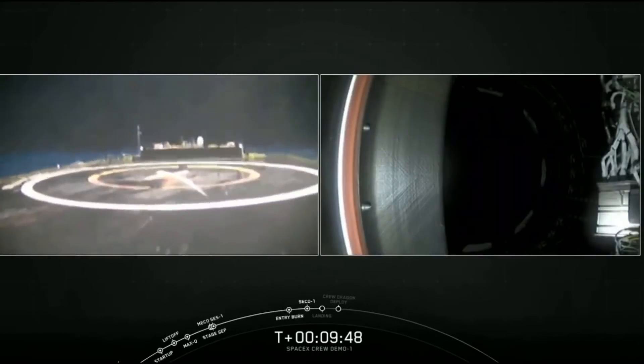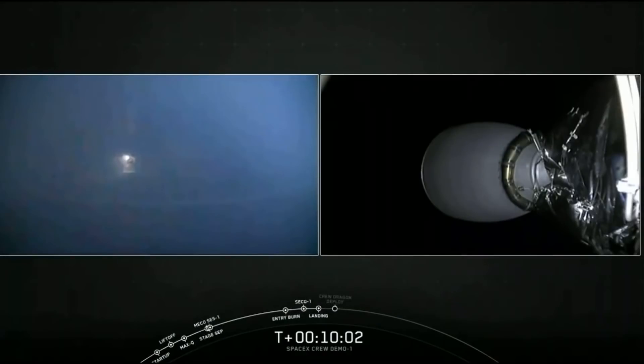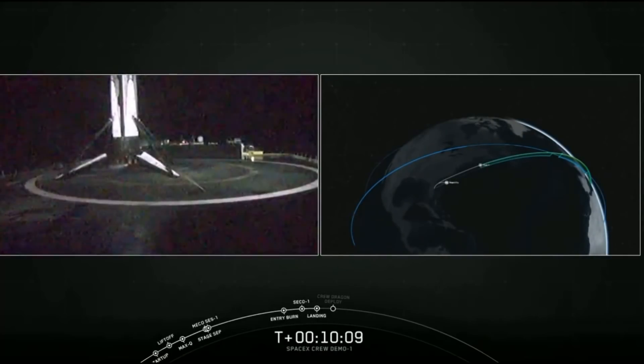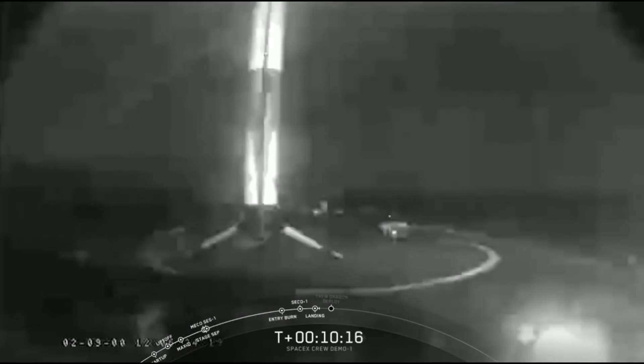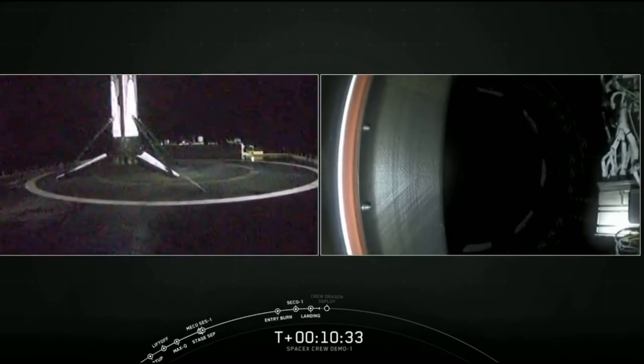We just heard that Stage 1 landing burn has started. And the Falcon has landed on the autonomous spaceport drone ship! Stage 1 is on that ship about 500 kilometers away from where it launched. The vehicle will now undergo safing procedures, and the recovery team will make sure it's strapped down before it makes its way back to Cape Canaveral.